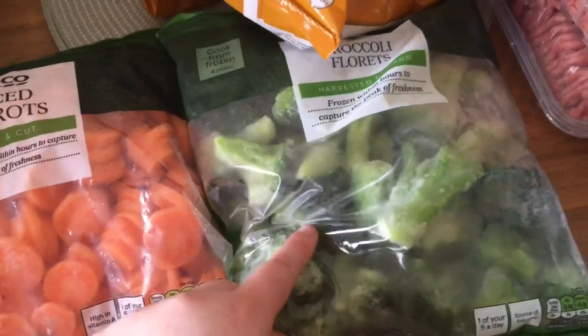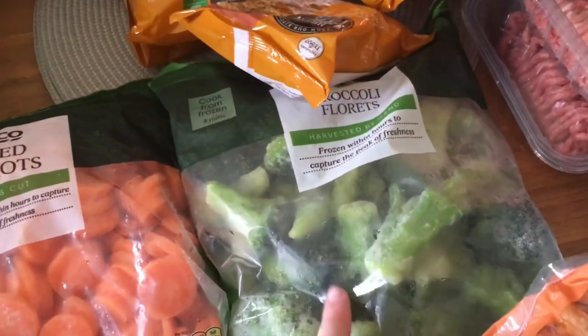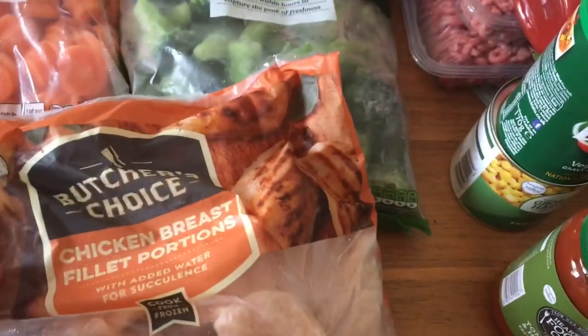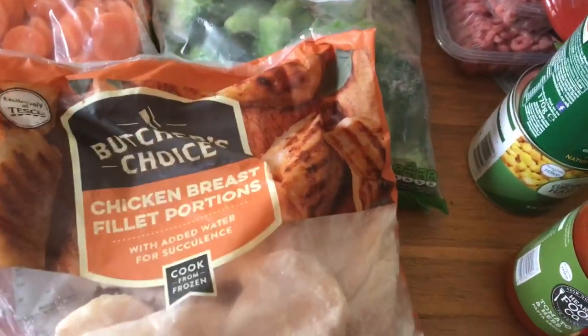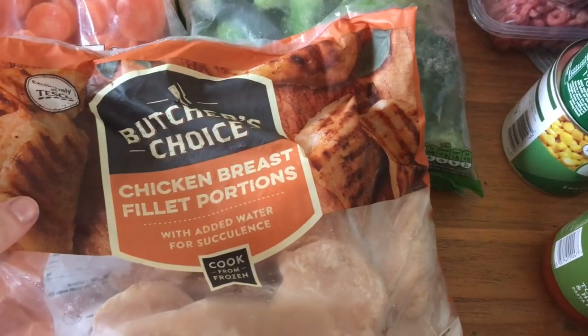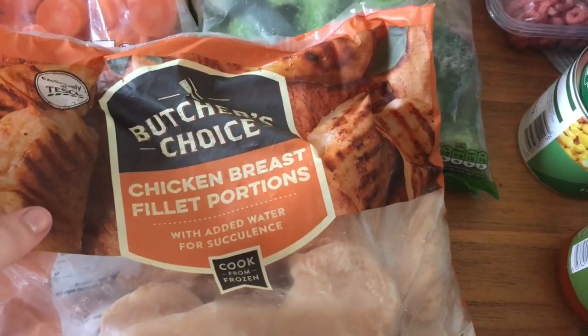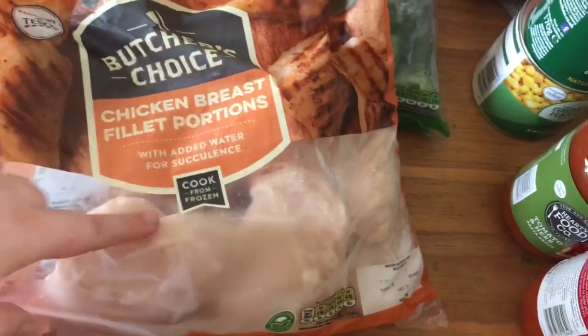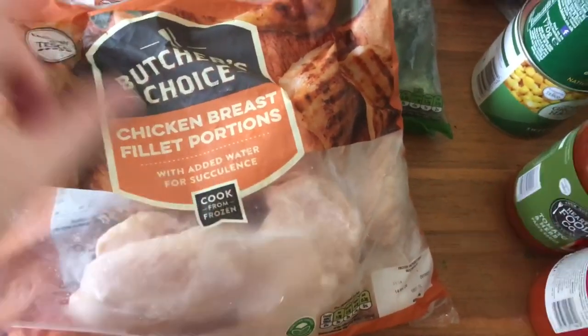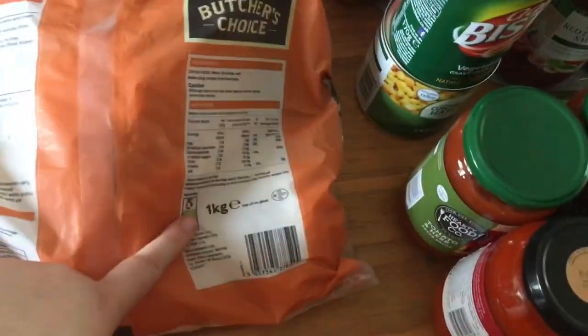Broccoli florets at 50 pence — great to help with calcium since I love broccoli, so it's nice to have a bag every week. Chicken breast portions — these are my weekly thing. I don't buy fresh because I can never tell when it's off. Frozen all the way — stick it in the oven or boil from frozen. The one kilogram bag is one pound 50, with about six or seven fillets in it.